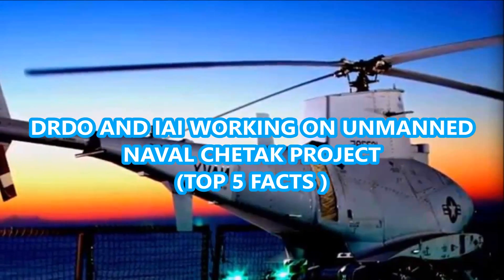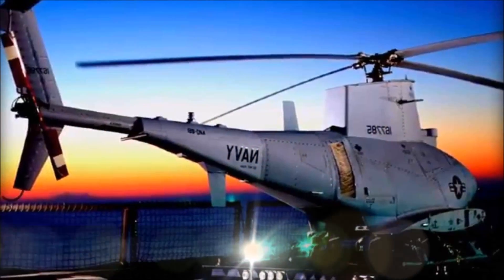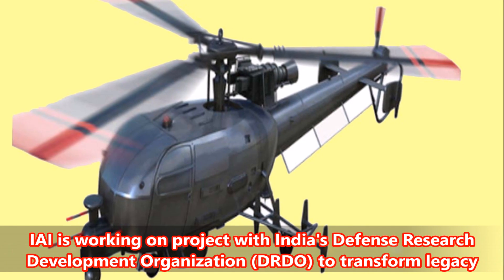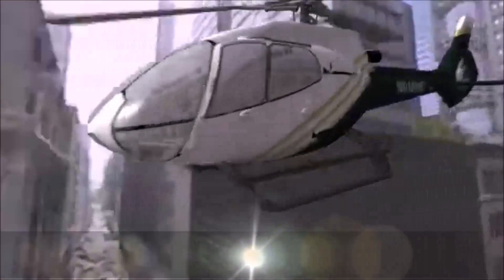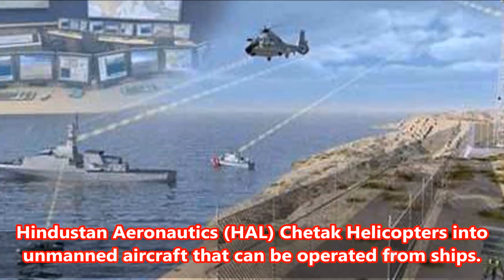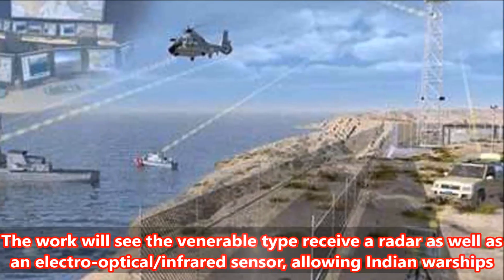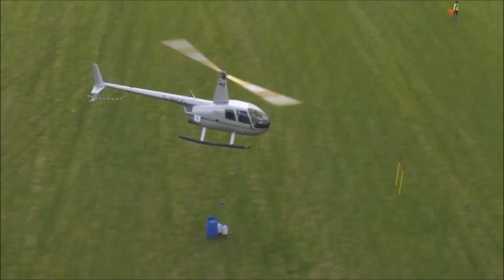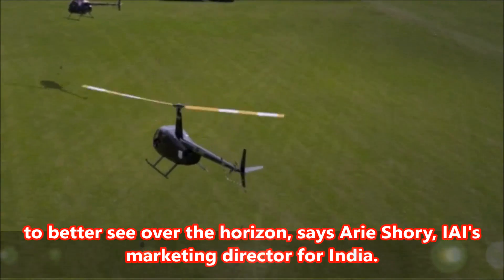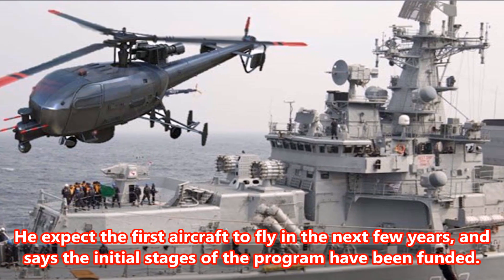DRDO and IAI are working on the unmanned naval Cheetak project. IAI is working on a project with India's Defence Research and Development Organisation, DRDO, to transform legacy Hindustan Aeronautics Cheetak helicopters into unmanned aircraft that can be operated from ships. The work will see the type receive a radar as well as an electro-optical/infrared sensor, allowing Indian warships to better see over the horizon, says Ari Shori, IAI's Marketing Director for India. He expects the first aircraft to fly in the next few years, and says the initial stages of the programme have been funded.